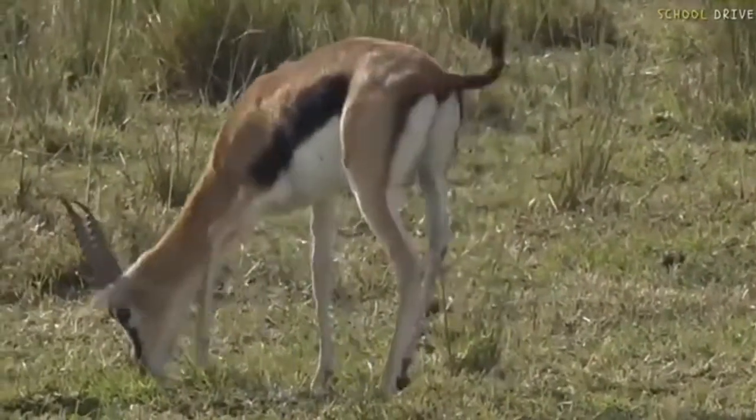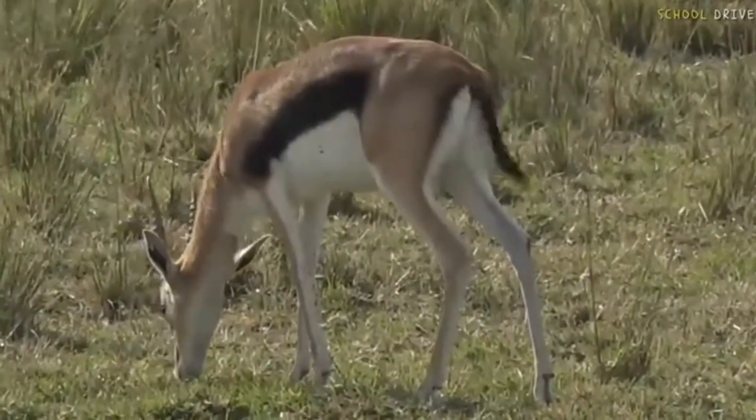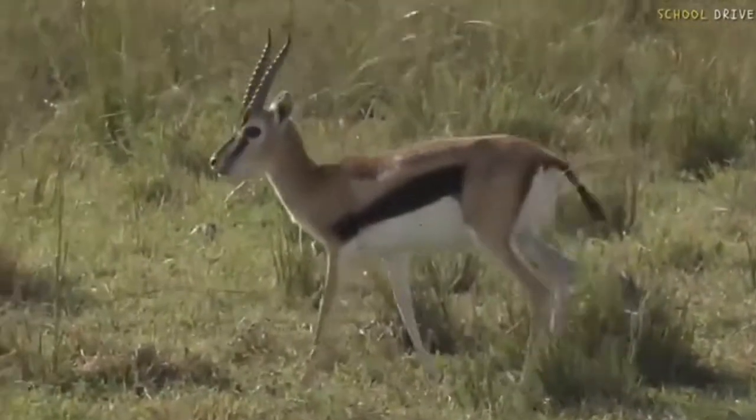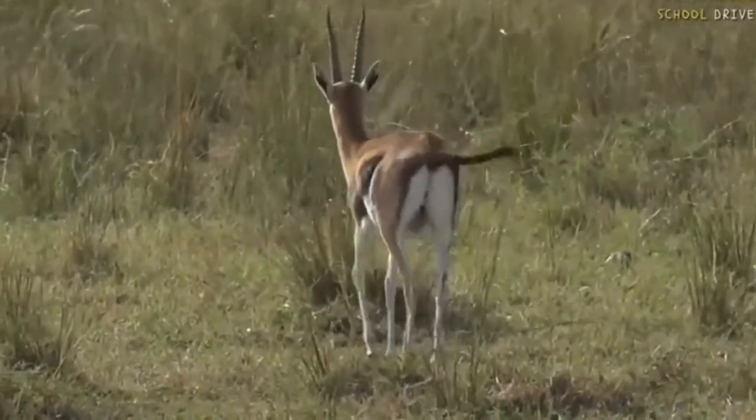That's a feature of many gazelle species, including of course the national animal of South Africa — the springbok. You should all say "springbok" — it's a very satisfying word to say.